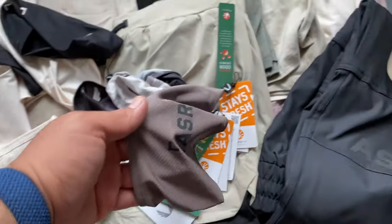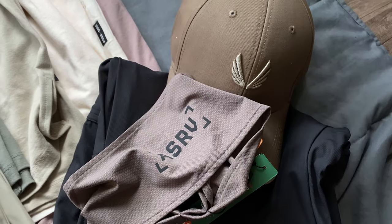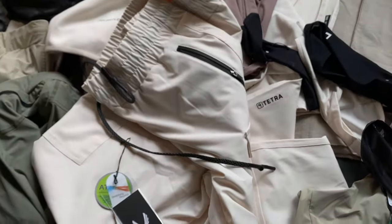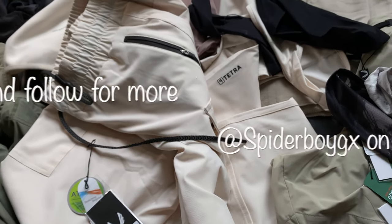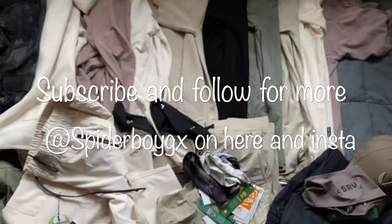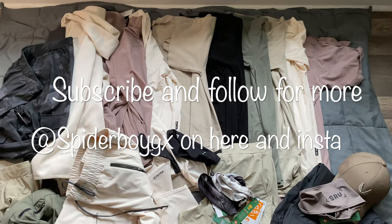This taupe is definitely lighter than the other one — they're not the same. I'll have another video talking about the V2s with all the tetra cargoes — both the original ones and the new ones in taupe, ivory cream, and black. Thanks for watching, I'll see you next time.